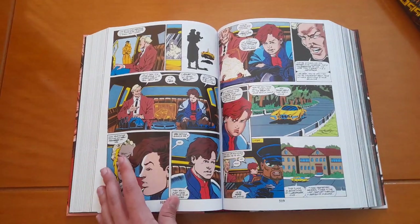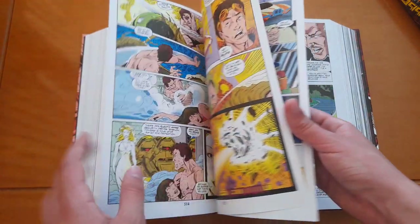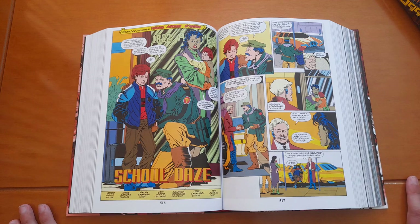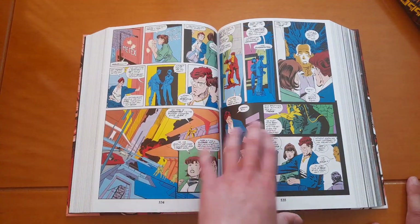There were also these secondary stories that were about Miguel O'Hara as a kid — young Miguel O'Hara.